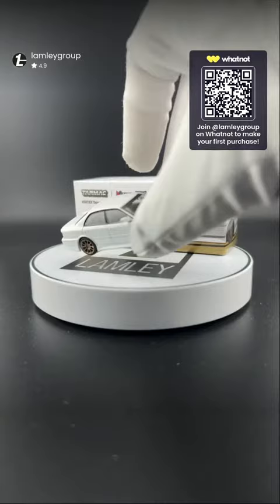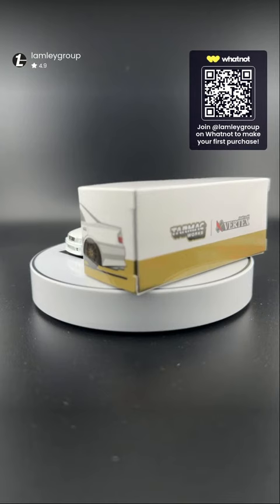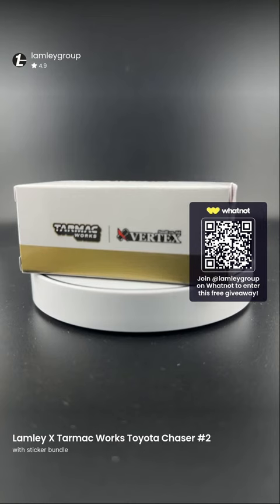Let's do one more giveaway — early Chaser! Now I can chat with everyone.